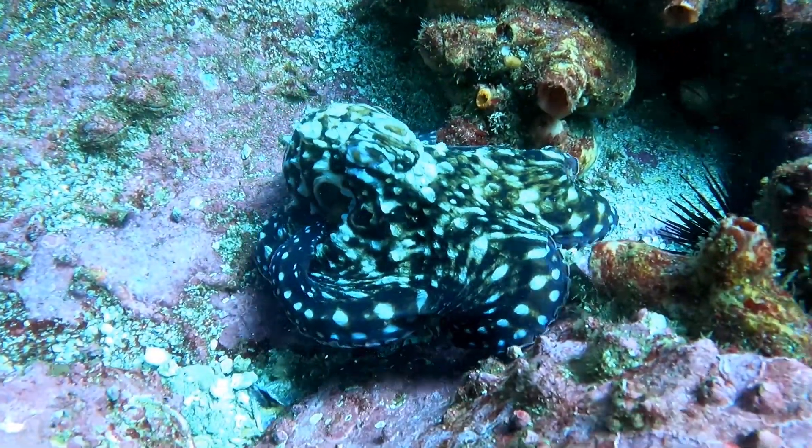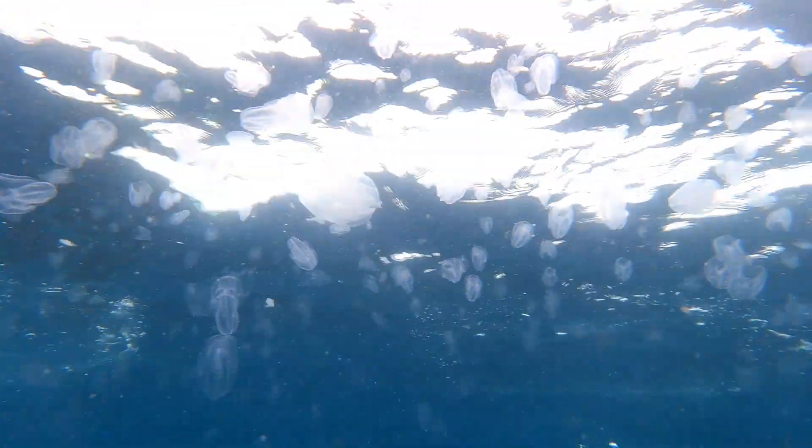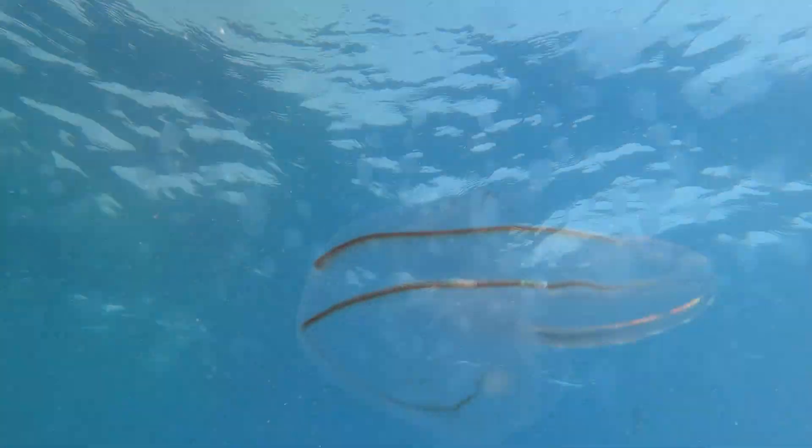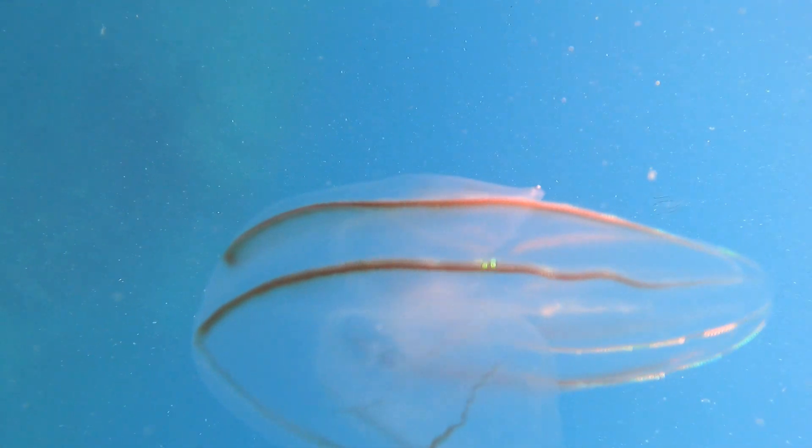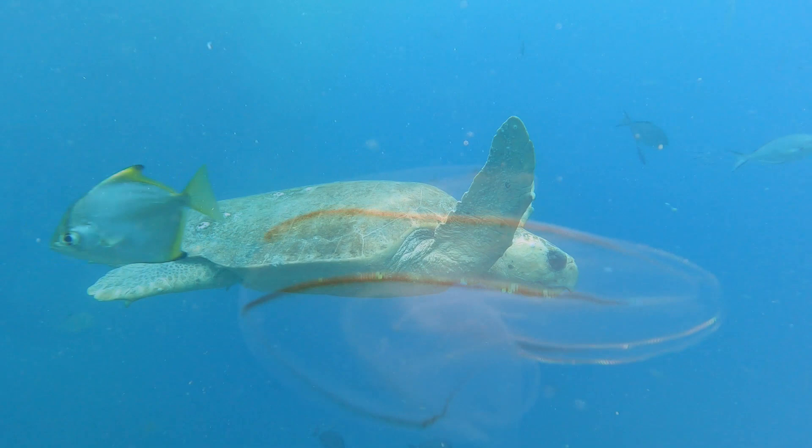Comb jellyfish have a unique feature of fused cilia that are referred to as combs, which give them their name. The comb rows often produce a rainbow effect. This is not bioluminescence, but occurs when light is scattered in different directions by the moving cilia.